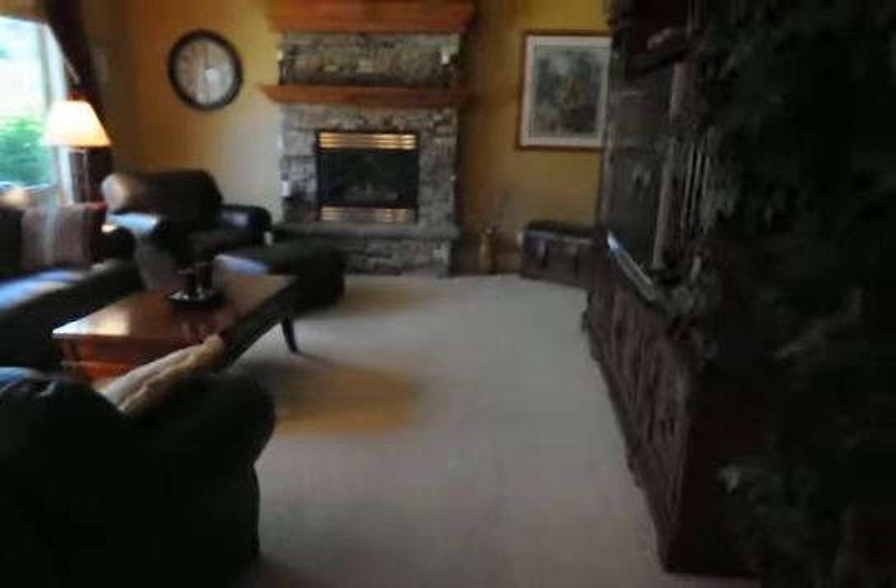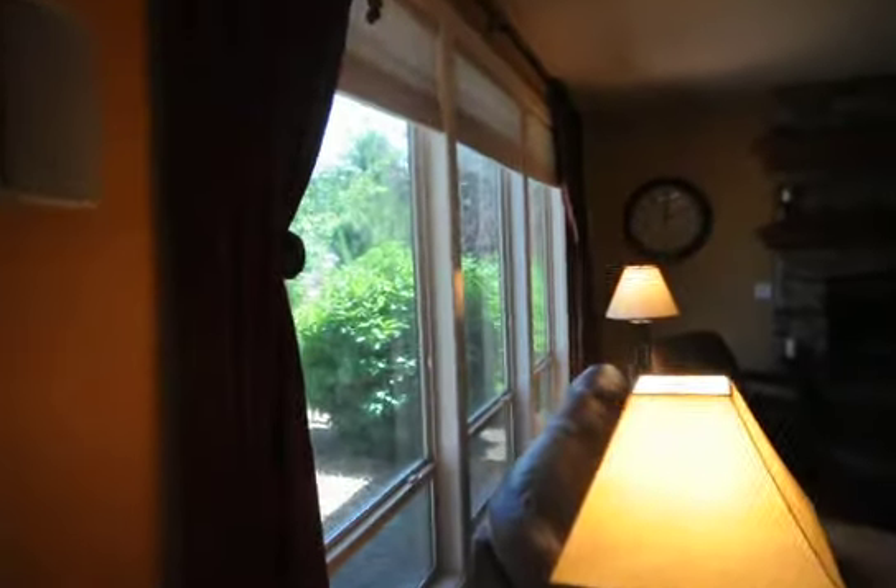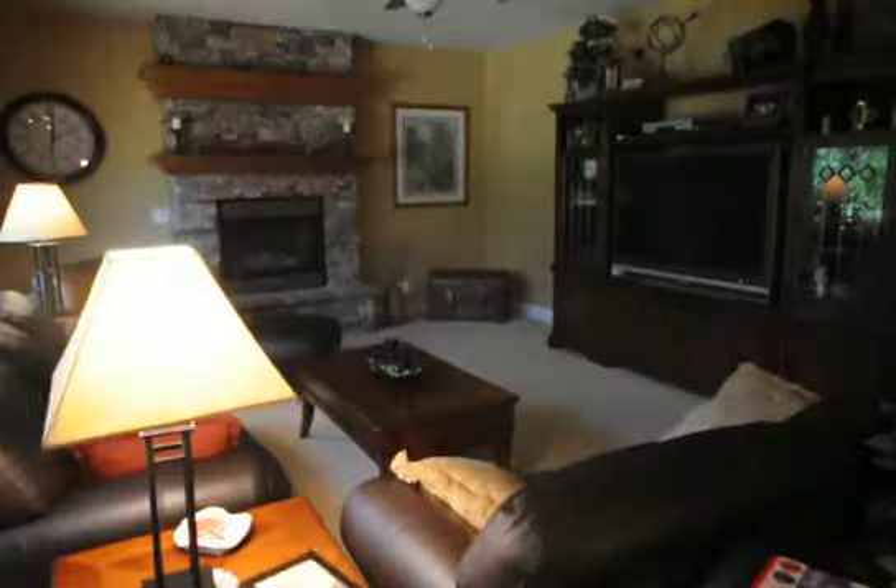And then we have our main living room area with a beautiful fireplace and mantel, and three big bay windows out to the backyard. It's a big-size living room area.